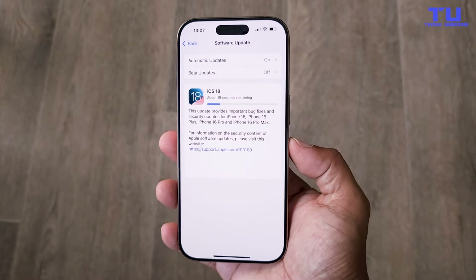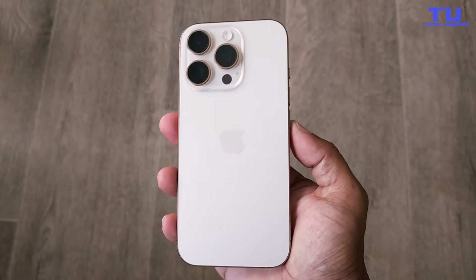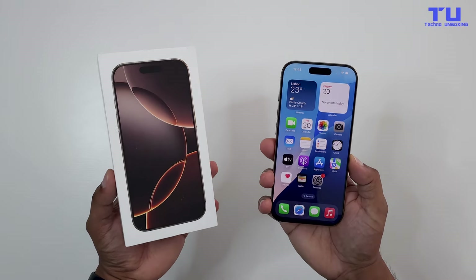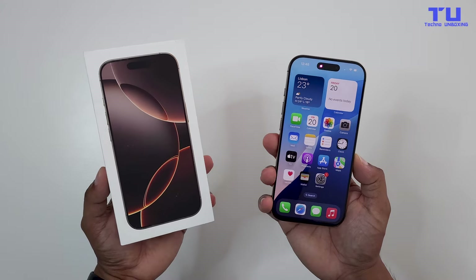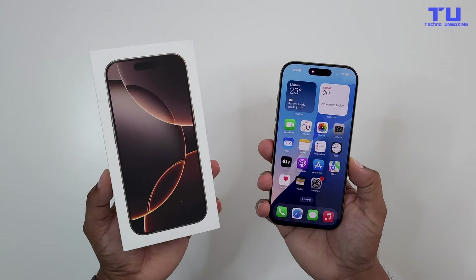Plus, with iOS 18 you get a customizable lock screen, improved Face ID, and all those sweet privacy features we love. So, is the iPhone 16 Pro worth it over the 15 Pro? For me, the larger brighter display, camera improvements, and better performance make it a win. But I want to hear from you — drop a comment below and tell me your thoughts.